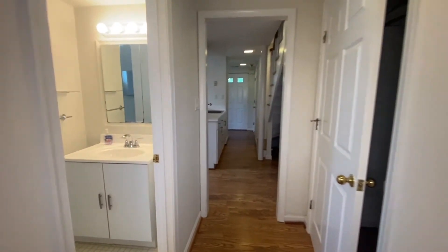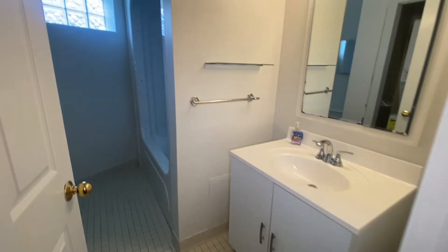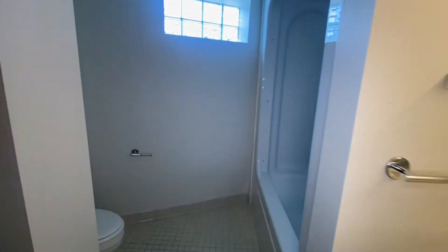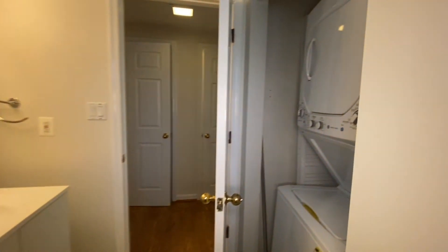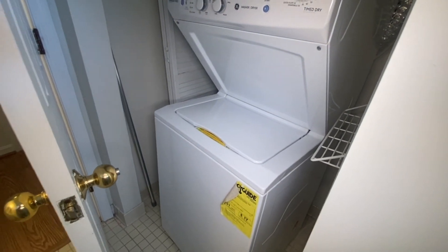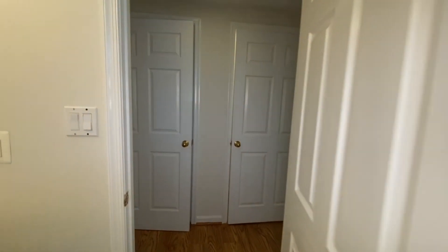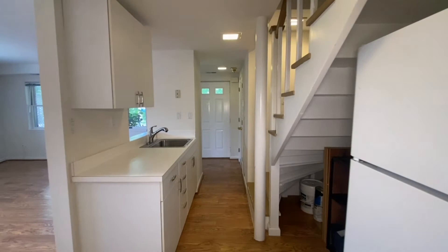And the full bath down here. And the second washer and dryer that I mentioned before. We'll head back upstairs and back outside to the entrance of the row home.